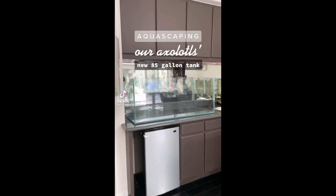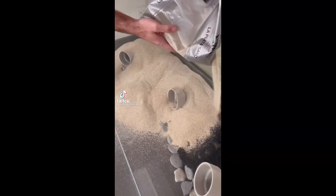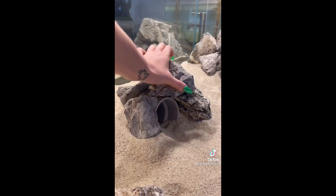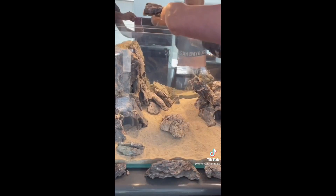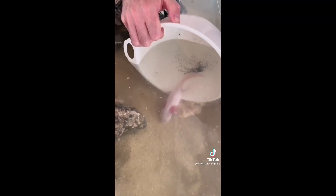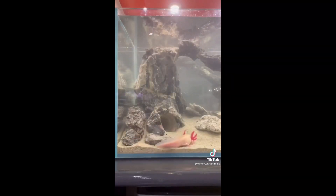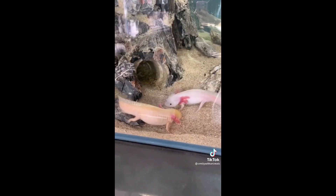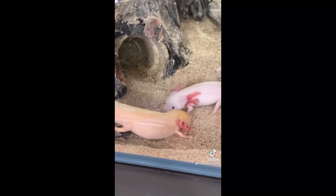Aquascaping our axolotl's new 85-gallon tank. First, we placed down rocks, sand, and PVC pipes for caves. Then we built up rock formations around the pipes, including a really cool arch. Next, we siphoned over the water from the axolotl's old tank. Then we moved Sock, followed by Cheese, over to their new home. And lastly, once the girls were all settled in, we finished filling the tank. Here's how the finished aquarium looks — I'm super happy with the way it turned out, and I think the girls are loving their larger space.